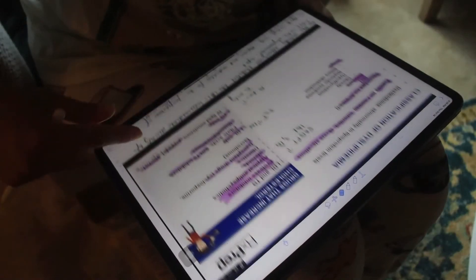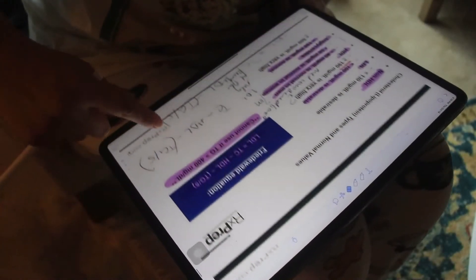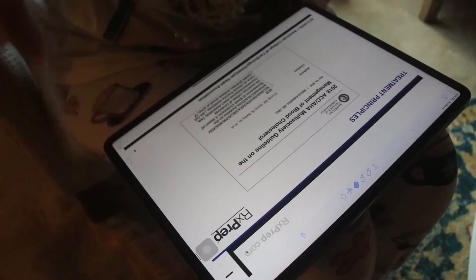Point number three is scrolling. The scrolling feature in the Notability app is absolutely amazing — it's smooth and convenient. As you can see, scrolling through the pages is super clean; the bottom of one page connects to the top of another and the whole note flows in front of your eyes like a PDF.